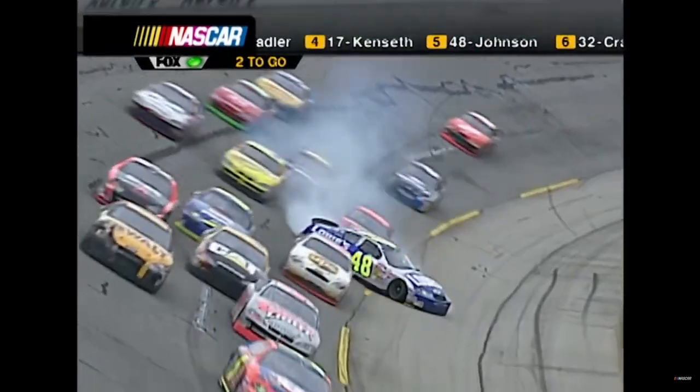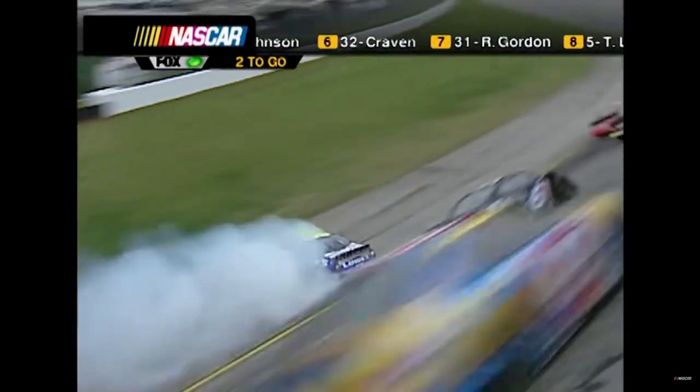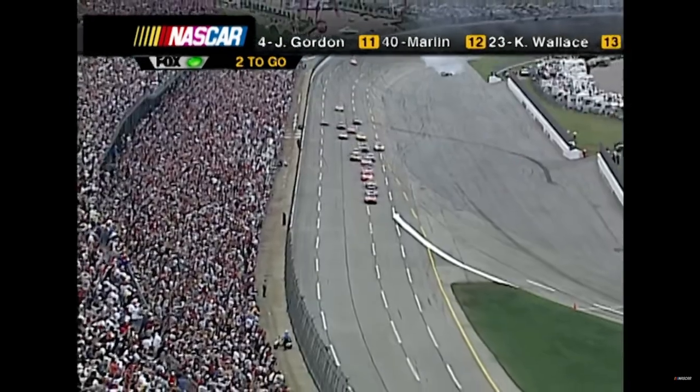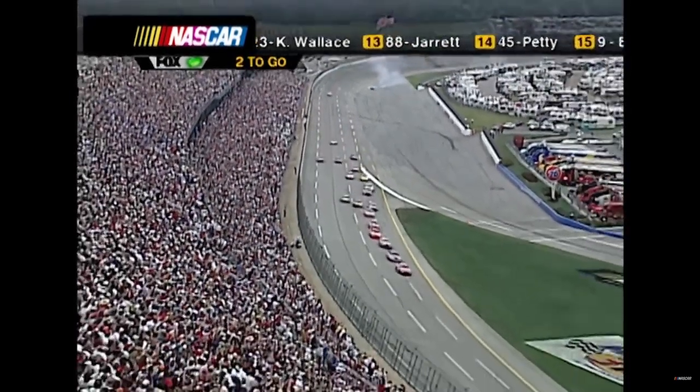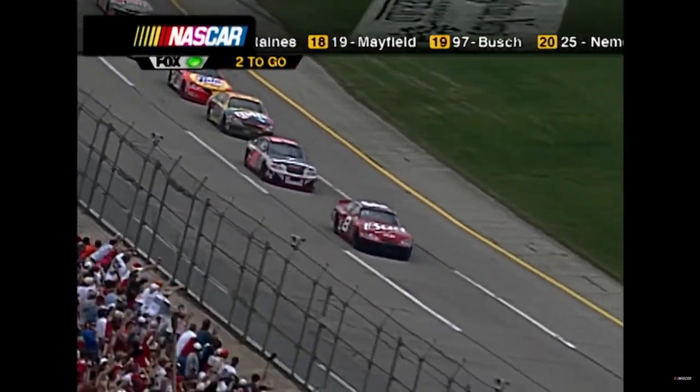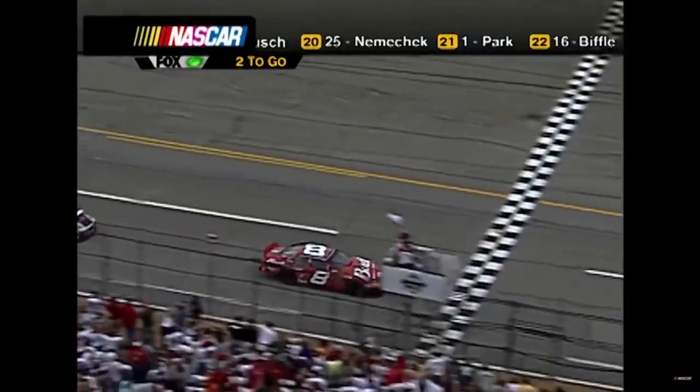If the caution comes out this will be the race right here. No caution - no caution - one lap to go.